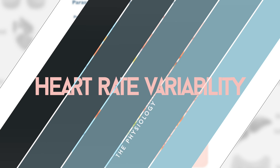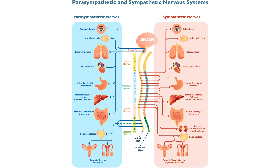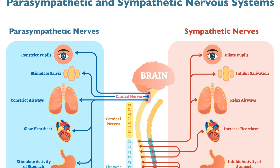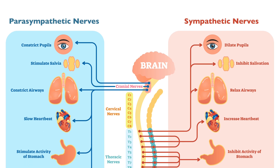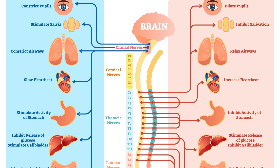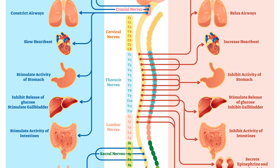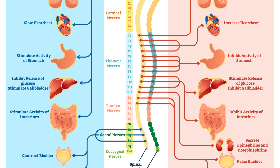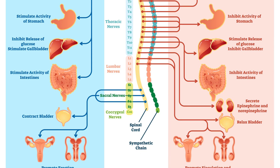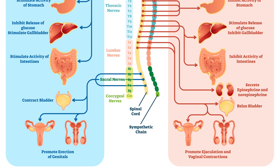The sympathetic and parasympathetic nervous systems work in tandem to maintain cardiac homeostasis. In simple terms, the sympathetic nervous system typically responds to stress by accelerating heart rate, while the parasympathetic nervous system promotes relaxation and recovery, decelerating heart rate. HRV reflects this balance. Higher variability generally indicates a healthy, responsive heart capable of efficiently adapting to changing environmental demands.